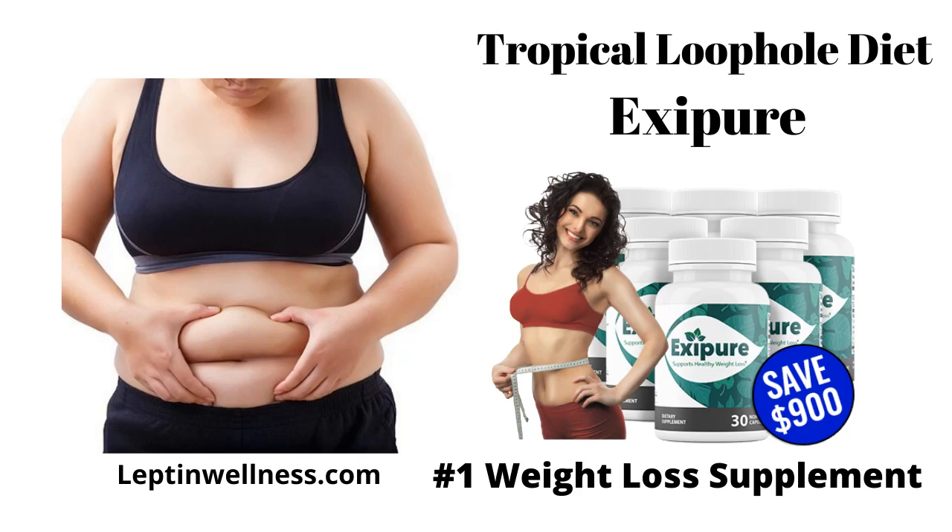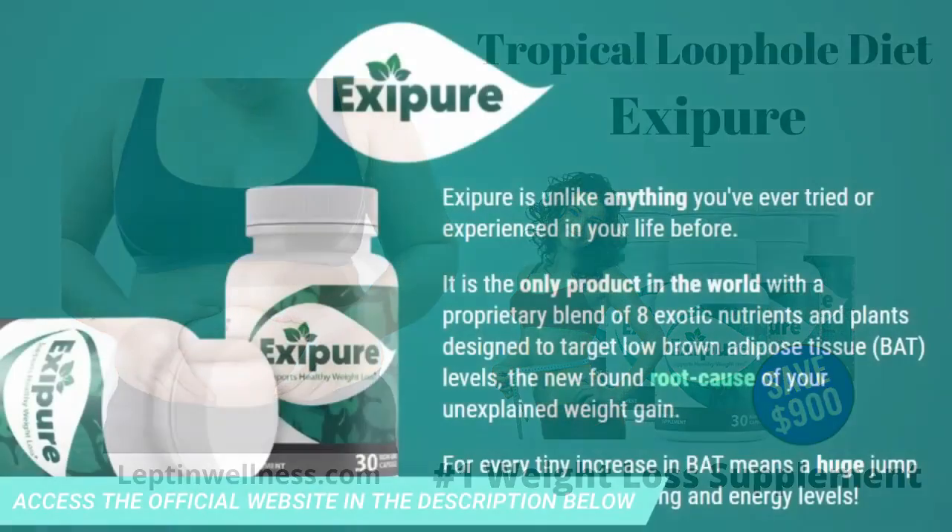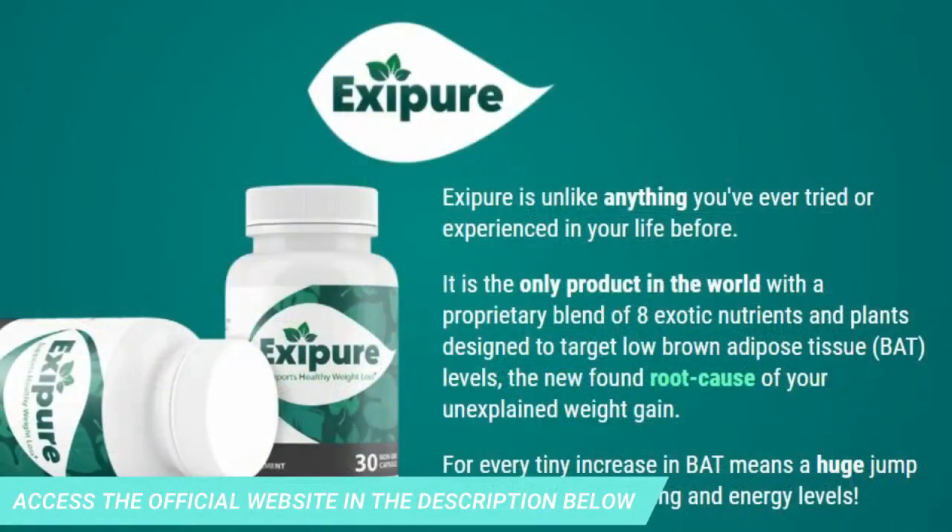The first thing you need to know about Exapure is: be careful which website you buy from, because Exapure is only sold on the official website. To help you, I left the link below in the description of this video.